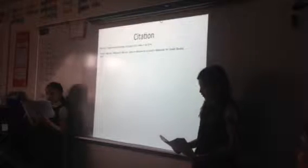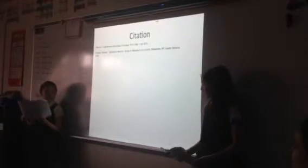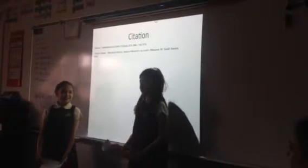These are some of our sources. We also used Botanic Catalyst. We hope you liked our presentation.